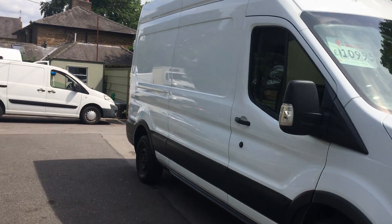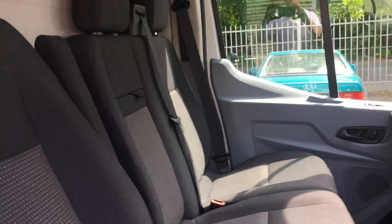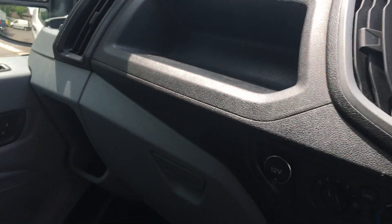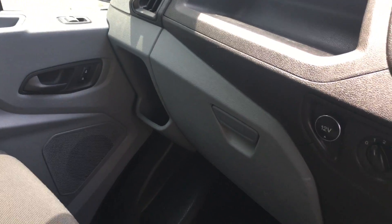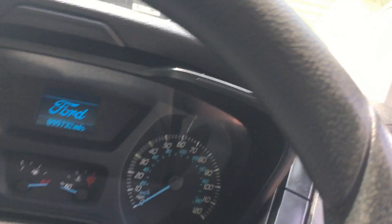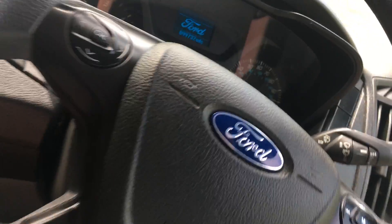It comes with two keys — one remote, one non-remote spare. Inside, really really nice condition, just been valeted. It's not been abused inside as you can see. There's a tiny mark there on the driver's door card which is very minor, but I like to point things out.